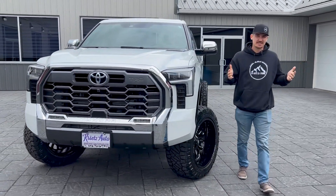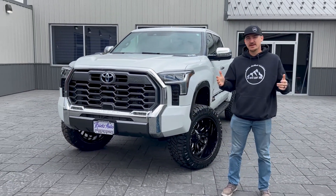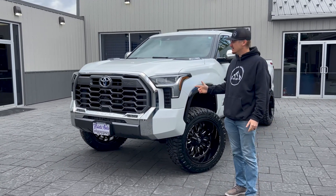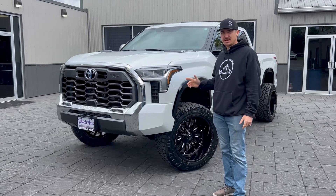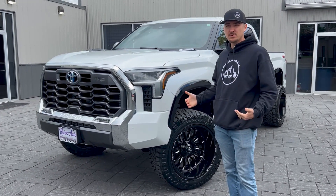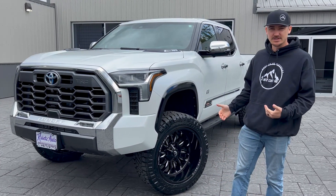What is up guys, this is Kyle with Kreik's Customs, and today I'm going to break down our 2023 Tundra 1794 Edition. This truck does have the 3.4 hybrid motor in there, so you still get the great fuel economy while not losing the power with the lift kit, wheels, and tires.